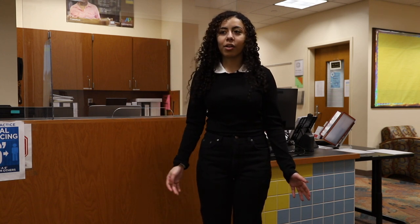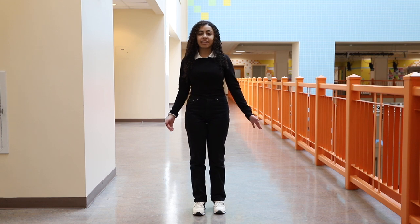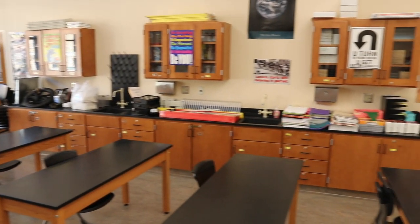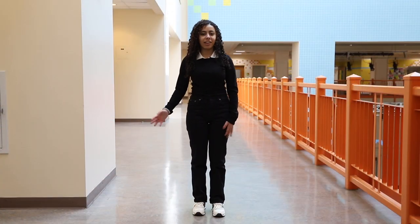In the guidance department, counselors are available throughout the day to help with college and career advice as well as any mental health or emotional needs. This is our science wing that holds our four labs. Each class experiments with different labs such as the chemical flame test in chemistry or the DNA studies in biology.